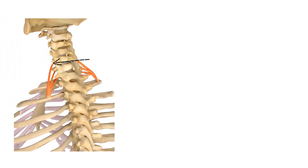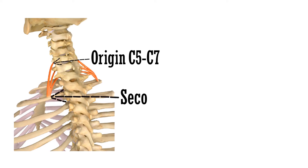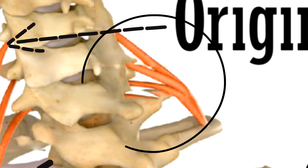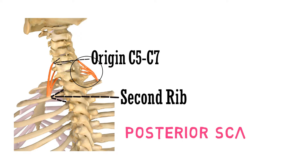This is the point of origin of the muscle from cervical 5 to cervical 7 vertebra, and here it gets inserted on the second rib. These muscle bands are the posterior scalene muscle. This completes the group of scalene muscles.